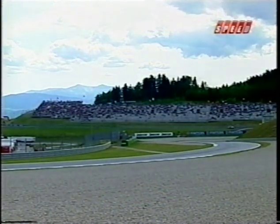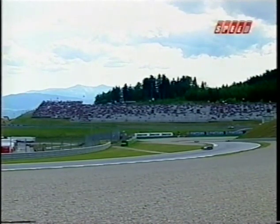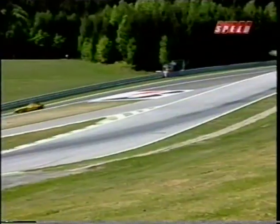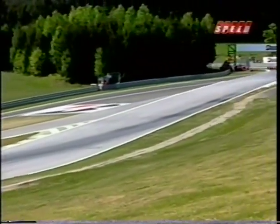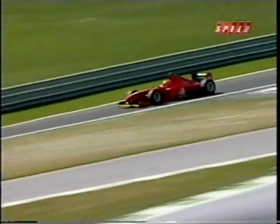All these engines are exactly the same, or supposed to be exactly the same, so handling has got to be absolutely paramount. There are some tricky corners around here and some long blasts, so you want to make sure you get off those slow corners very quickly. Great view of the mountains in the background as these guys check out the track before gridding up for the start.